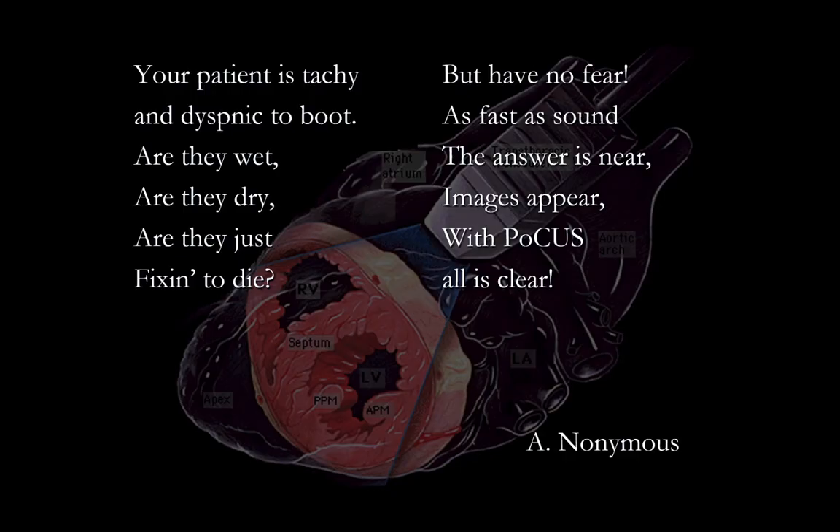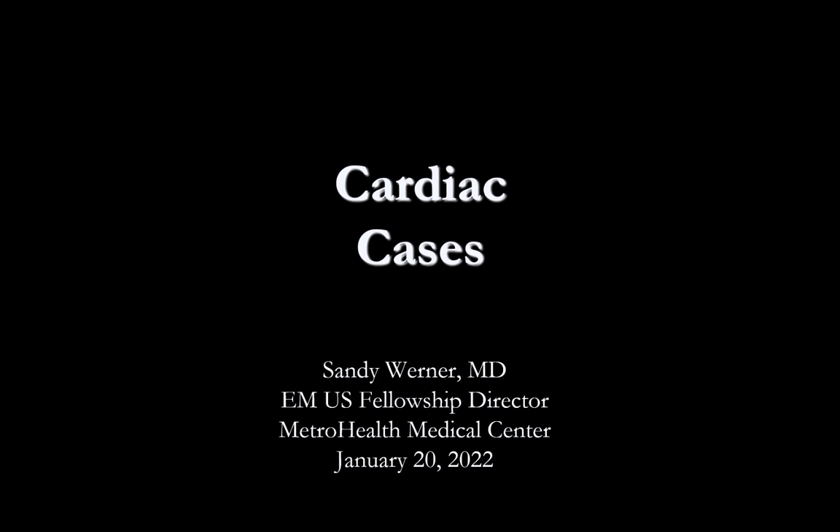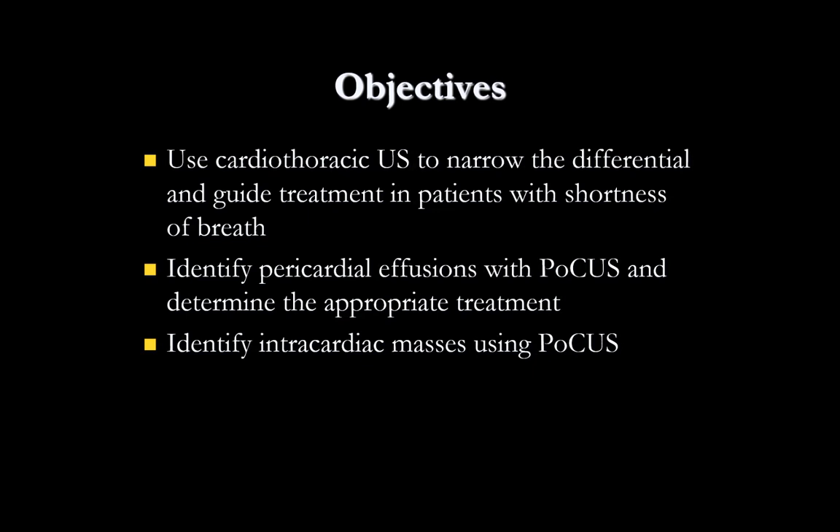Your patient is tachycardic and dyspneic — are they wet, are they dry, are they just fixing to die? But have no fear: as fast as sound, the answer is near; images appear with POCUS, all is clear. This is Sandy Werner, fellowship director at Metro Health Medical Center, and these are just a few of our cases from the ED over the last several years that we thought we would share on our ultrasound series. I have no conflicts of interest.